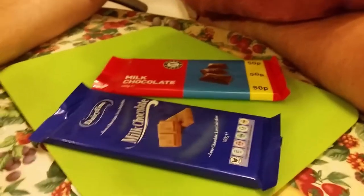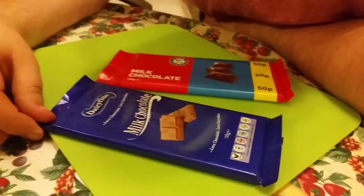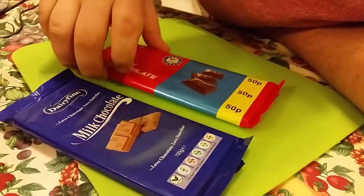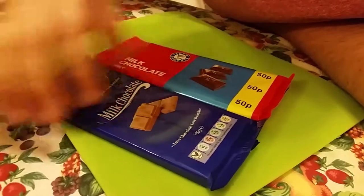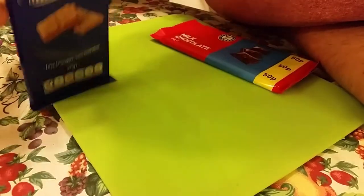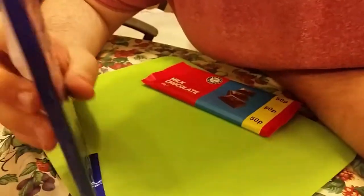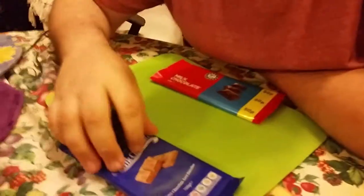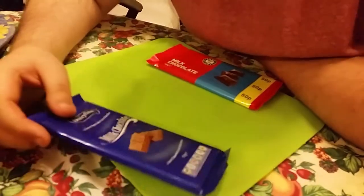Hello YouTube, this is the Aldi section and today I'm doing Aldi's vs Happy Shopper milk chocolate. This is the Aldi one — it says Aldi's at the back if you don't believe me. It was in their range for 30p. It's quite a nice colour, it's blue, and it shows you it's milk chocolate.